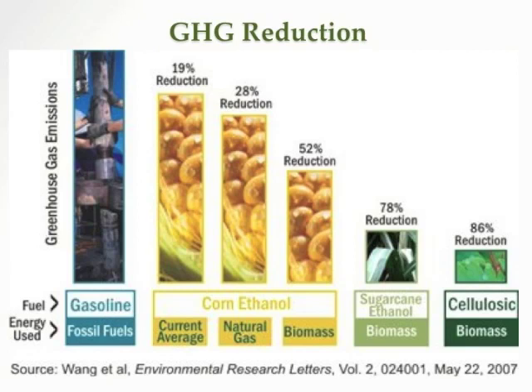Here's an interesting and fairly complex slide showing different ways of getting bioethanol and the greenhouse gas reduction associated with each. If you use typical corn ethanol, you get a fairly small reduction — like 19%. But if instead of fossil fuel you use biomass, burning other biological material in the process, you can get a 50% reduction. If you use sugarcane or cellulosic ethanol, you can get an even greater reduction. So the real goal is that at some point we should be getting most of our bioethanol from cellulosic sources.